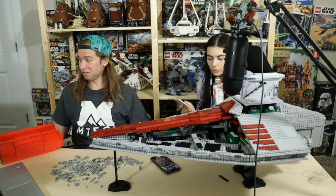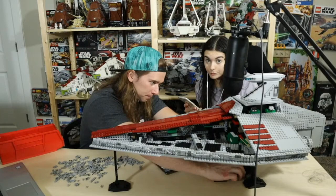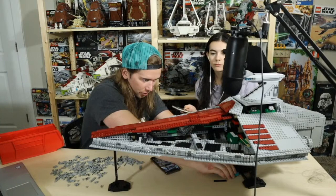The panels aren't on but they're done — they just need to be put on. It's so cool to look at the inside of it, like the skeleton. The inside does look pretty cool — that's impressive.